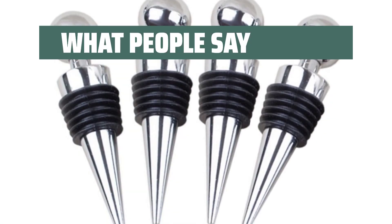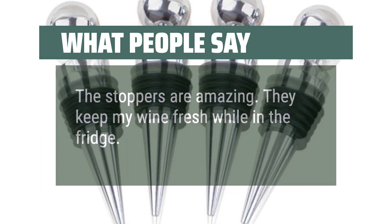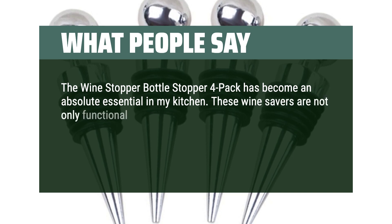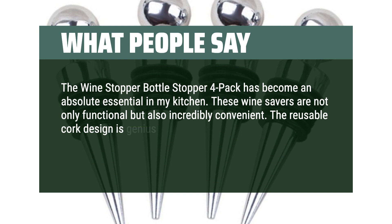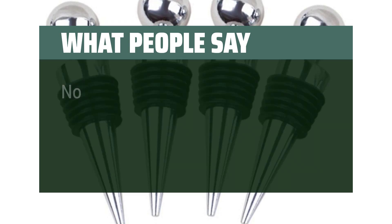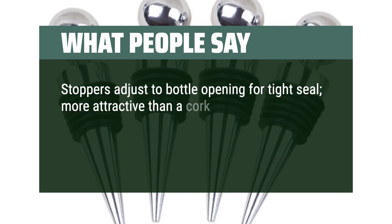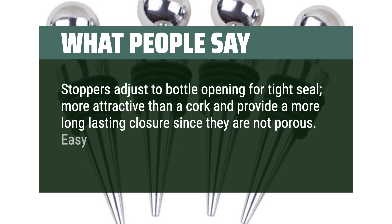What people say: The stoppers are amazing — they keep my wine fresh while in the fridge. The Wine Stopper Bottle Stopper 4-Pack has become an absolute essential in my kitchen. These wine savers are not only functional but also incredibly convenient. The reusable cork design is genius and fits snugly in a bottle, preserving the flavor and aroma of the wine. No more wasted wine or having to rush to finish a bottle. Stoppers adjust to the bottle opening for a tight seal — more attractive than a cork and provide a longer-lasting closure since they are not porous. Easy to remove for cleaning.